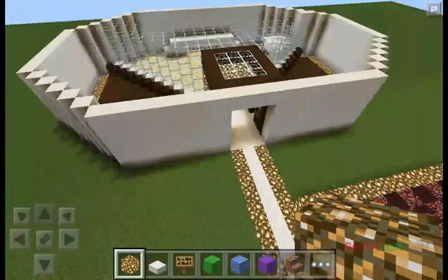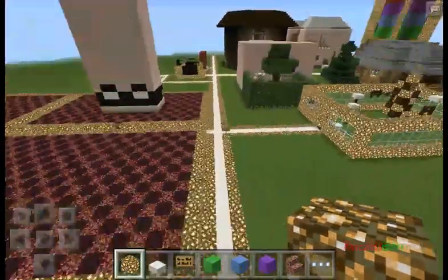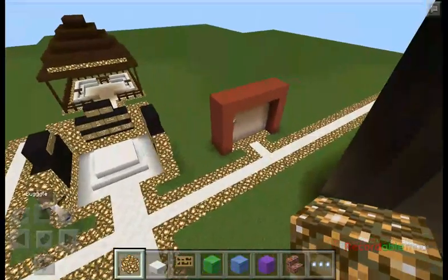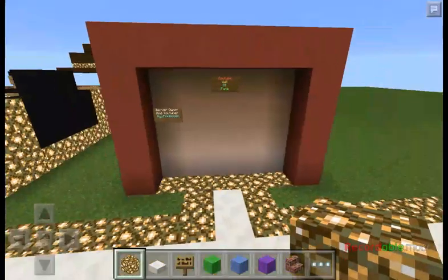Right here is the arena. We've kind of added our own little touch to the arena — gave it some obstacle things and cover areas. Over here is the YouTube wall of fame that all of my servers have, so you guys know that this is my server.